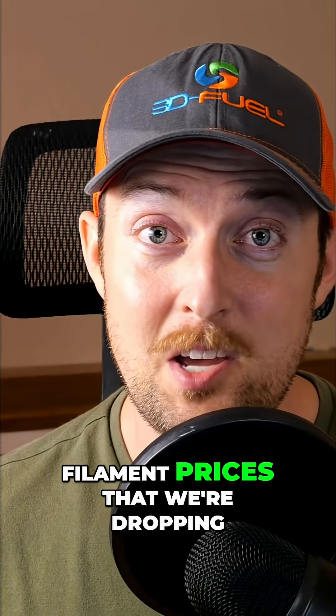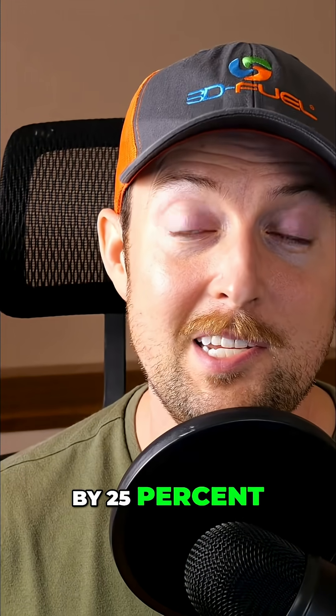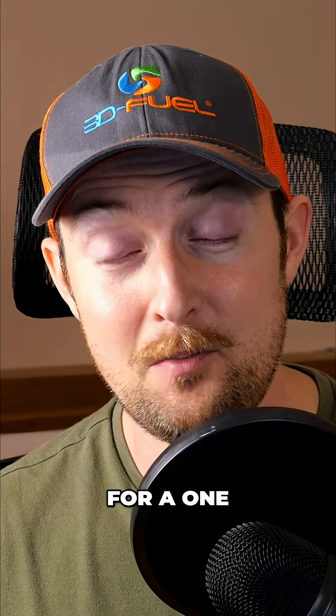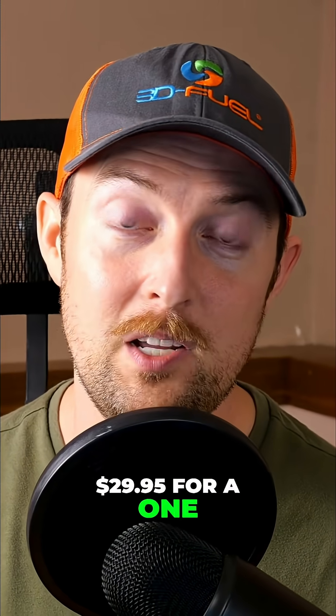Some of the biggest filament price drops — ProPCTG, we've basically dropped it by 25%. It used to be $39.90 for a one kilogram spool, and now it is $29.95 for a one kilogram spool.